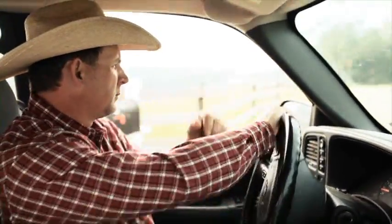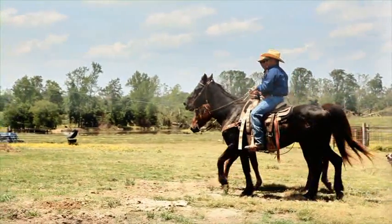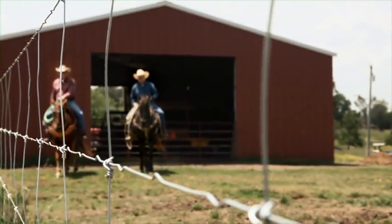Out here, there's no time for do-overs. It's simple. Do the job once, do the job right. So when it comes to fencing, I use ElectroLock.